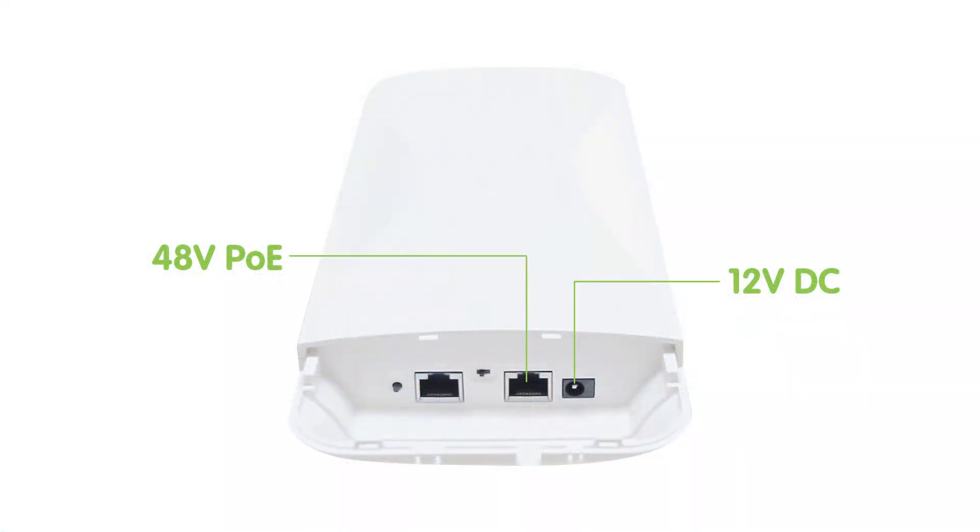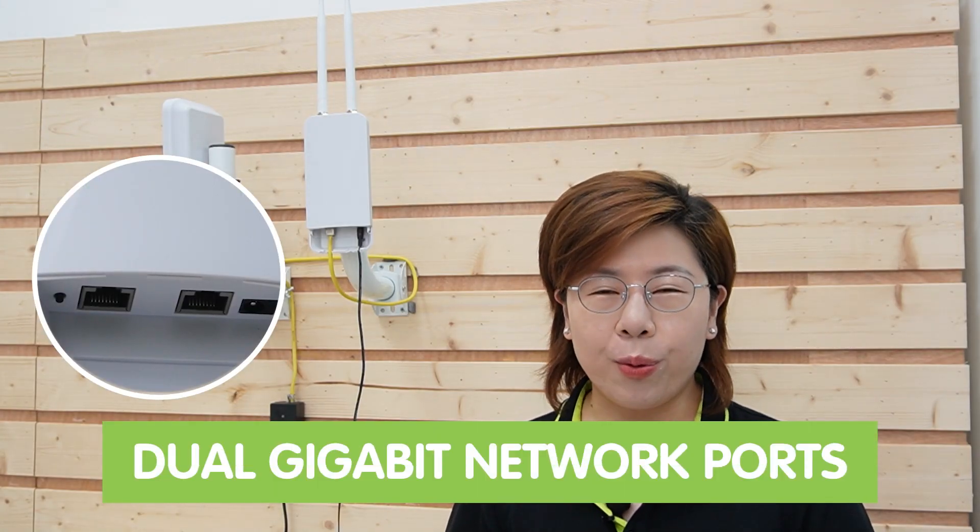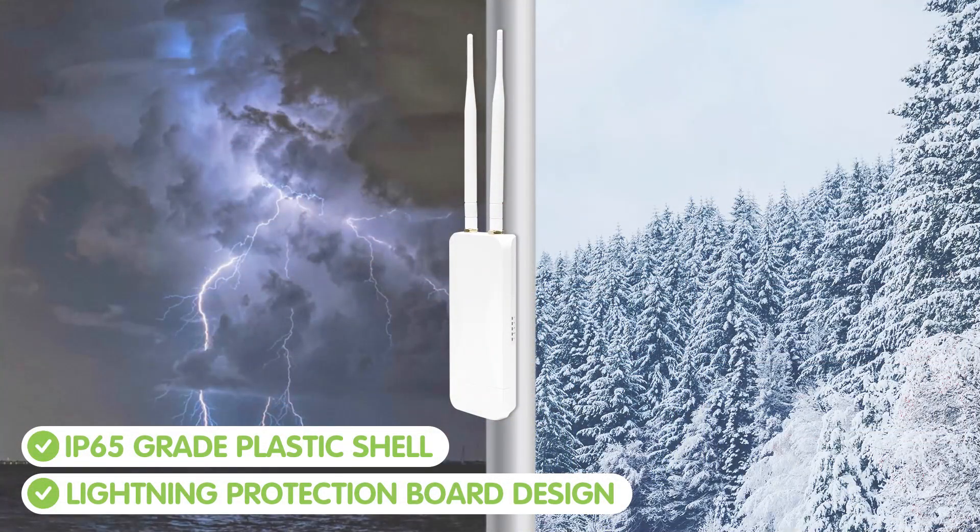It also supports both 48V PoE and 12V DC power supply. The design of dual Gigabit network ports improves transmission quality and effectively enhances the stability of the equipment. It has an IP65-grade plastic shell, effectively shielding external signal interference and assisting in heat dissipation of the motherboard. The lightning protection board design adapts to various harsh environments such as outdoor lightning, snow, and frost.